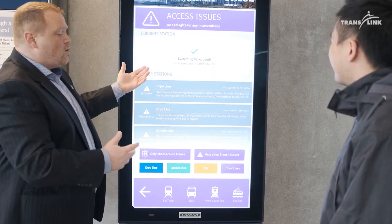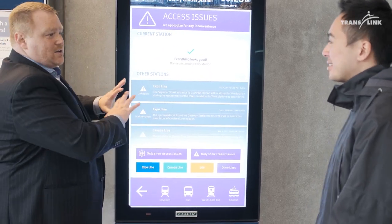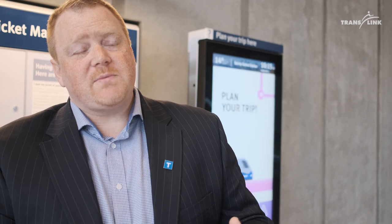It comes from our partner Lamar, which supports our advertising revenue for our system. We're going to have these kiosks spread throughout the network. Our goal with this program is to be as multi-modal as possible.